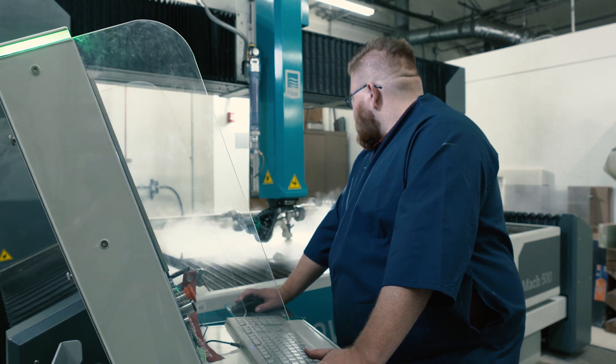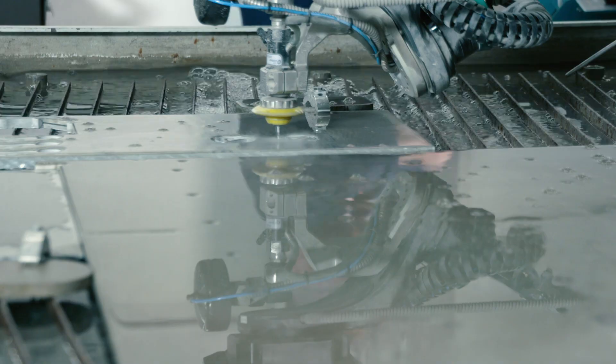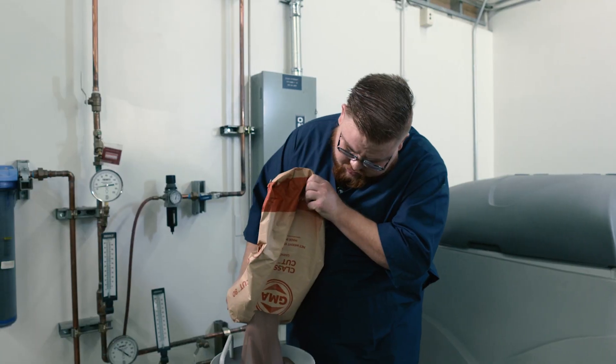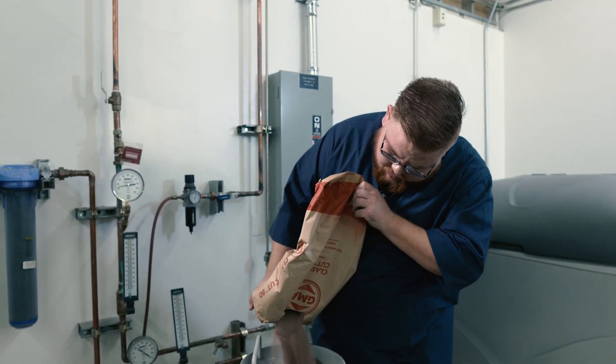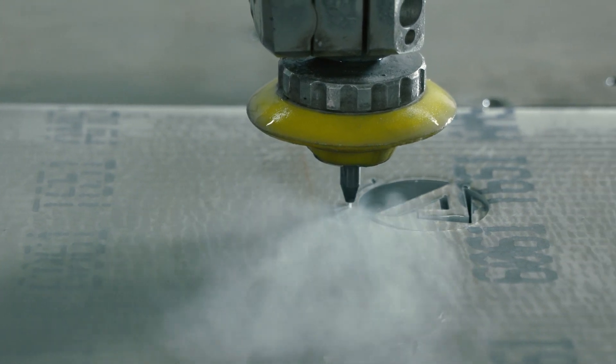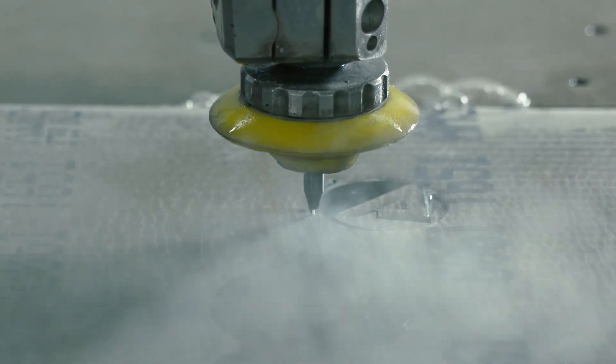This machine is pumping out roughly 93,000 psi through a nozzle, mixed with water and abrasive. The abrasive is alumina silica — essentially very hard sand — which creates a piercing effect capable of cutting all types of materials.